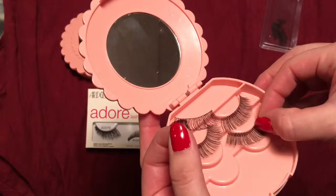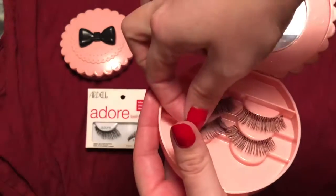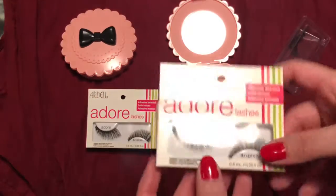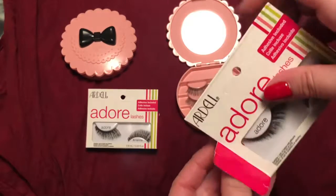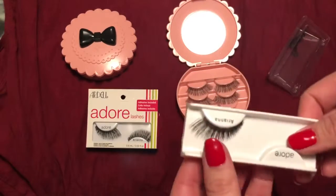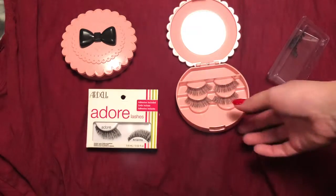In my experience, Ardell eyelashes have worked the best for the best price and have great variety, so those are the ones I've used. But if there are any other brands you guys recommend, definitely let me know because I would love to try them out. I love wearing eyelashes, especially on the weekends. I don't normally wear them to work — it takes time to put them on — so I just put on a little mascara and go. But on weekends I like to pamper myself, look cute, and wear eyelashes to make a statement.